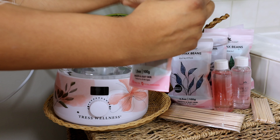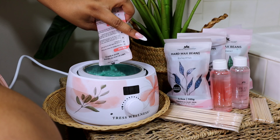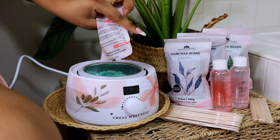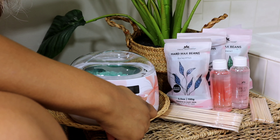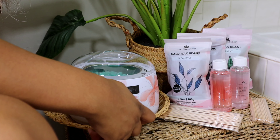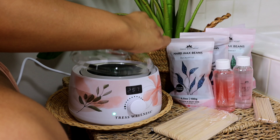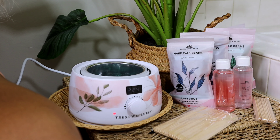For hair removal, I'm using this wonderful Tress Wellness at-home waxing kit — this is a game changer. The kit comes in many different aesthetically pleasing colors. It also comes with a wax warmer, five hard wax beans in five different scents, a pre-wax spray, and an after-wax spray.